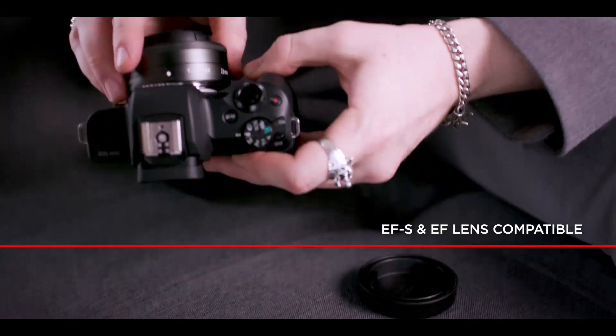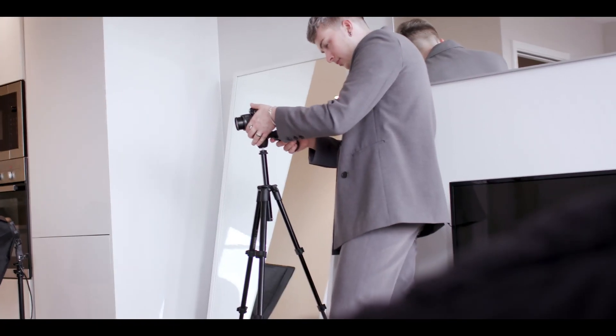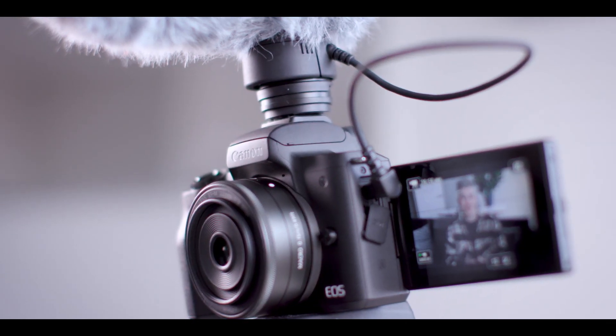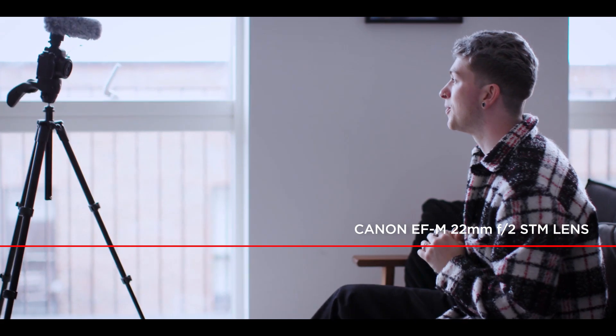I often use a tripod and I also switch lenses depending on what I'm filming. If, like me, you want to maximise the space you've got to film in, then try an ultra-wide angle lens. It makes the room look so much bigger on camera and helps to show my viewers full outfits. If you're looking to achieve a really premium look, then try switching to a wide aperture lens, which helps you get a nice blurry background effect.